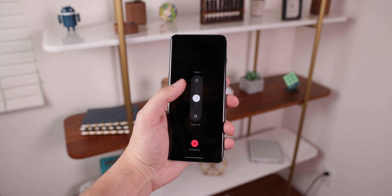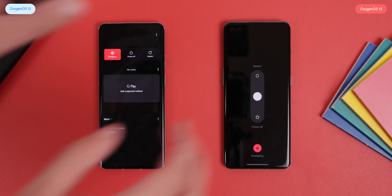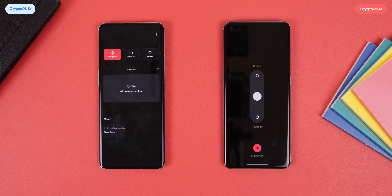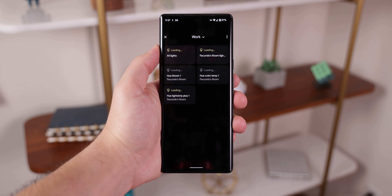The power menu got a revamped design which looks really nice, but unfortunately you no longer have the smart hub to let you control your home controls or bring up your cards from Google Pay. Currently I also can't find those controls anywhere, but they'll most likely appear in the quick settings panel, just like Google did with the Pixels.